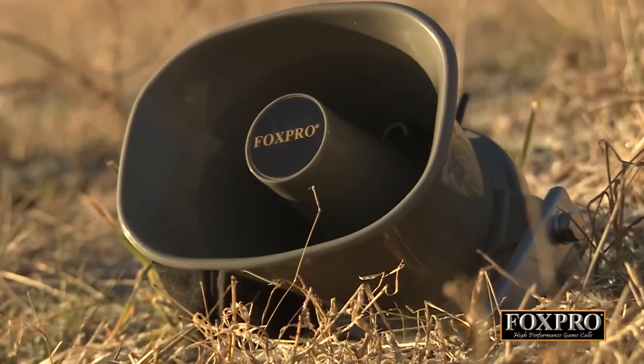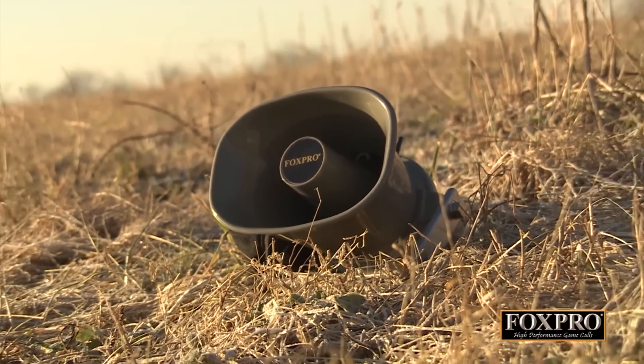The CS24C has 24-bit audio and what that means for you is better sound clarity. The CS24C comes standard with a five-year warranty and is backed by the industry's best customer support. Plus, like all of our calls, it's proudly made in the USA.